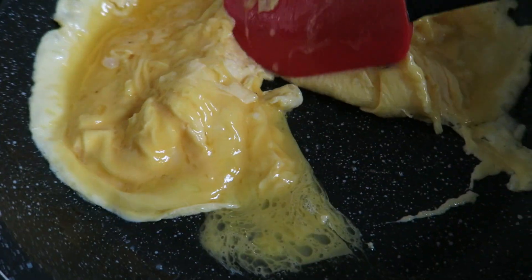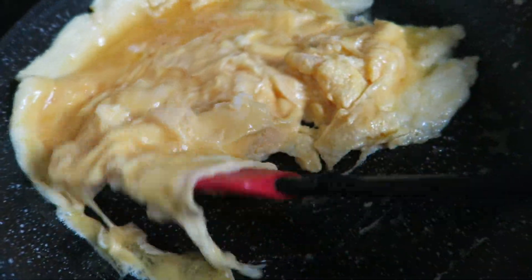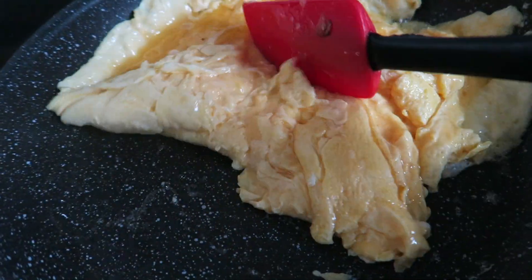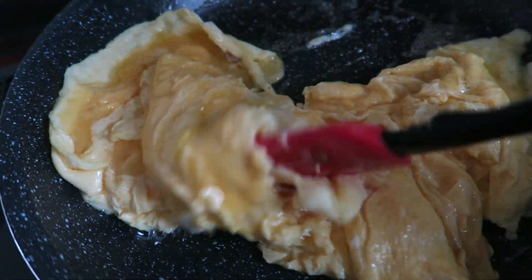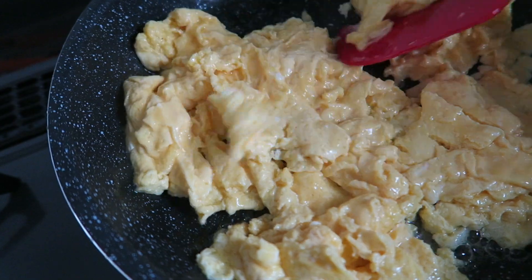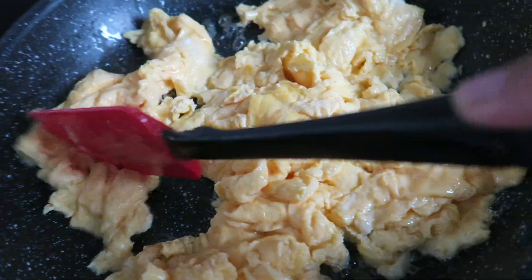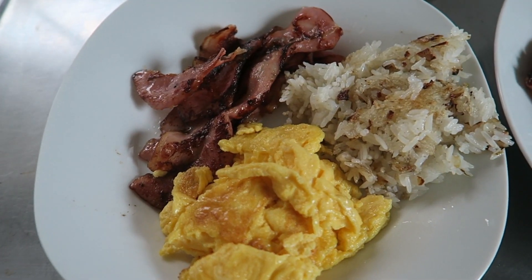They're almost ready. It smells so good, guys. Alright, I'm about to turn off the fire and add this to our plate.